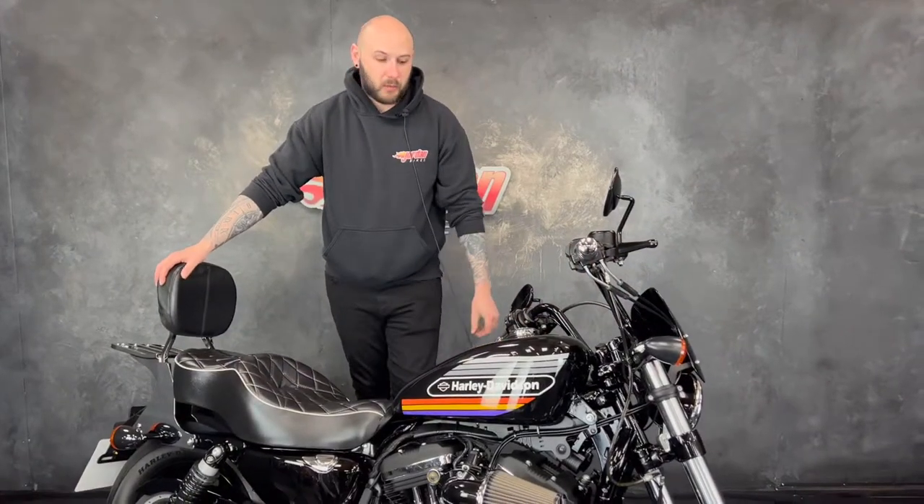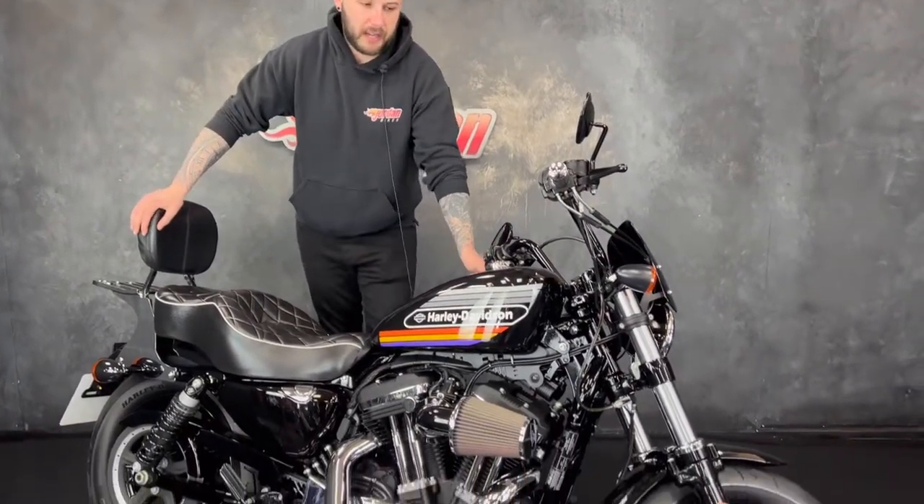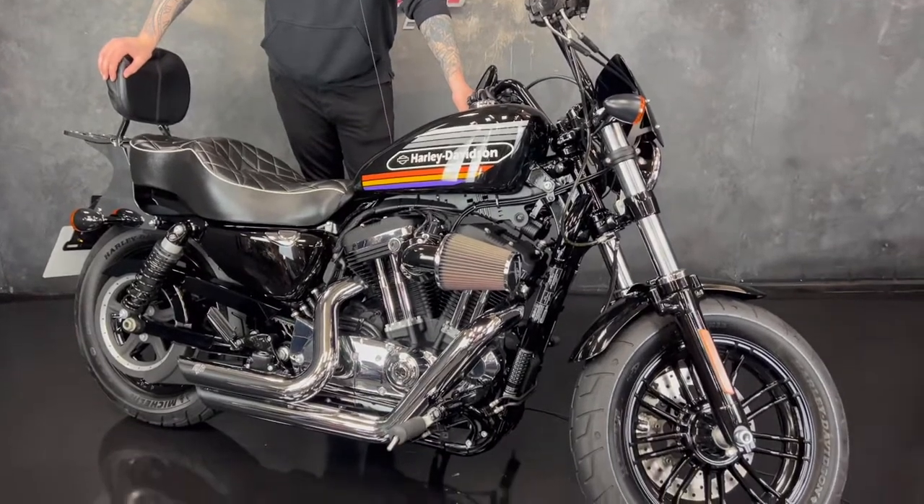How you doing guys, it's Joe from Jordan Bikes and welcome to the video of this absolutely stunning Harley-Davidson XL 48 Special.